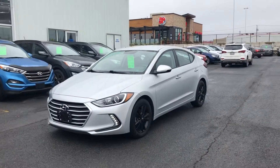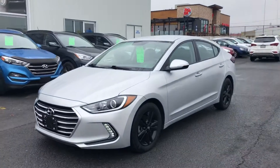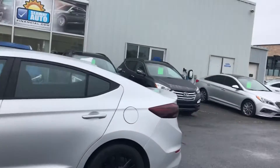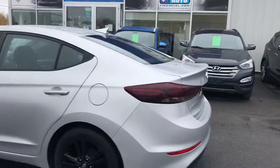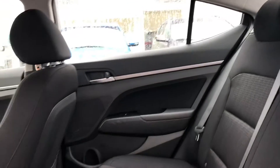Hey everyone, welcome back to Seaway Hyundai's virtual showroom. We have another beautiful unit for you here — it's a 2018 Hyundai Elantra. The vehicle is in great condition; you have the nice black alloy wheels with tinted tail lights in the back, a nice silver paint job. It just came out of our detail department, so the vehicle is super clean with a nice black cotton interior all the way around.